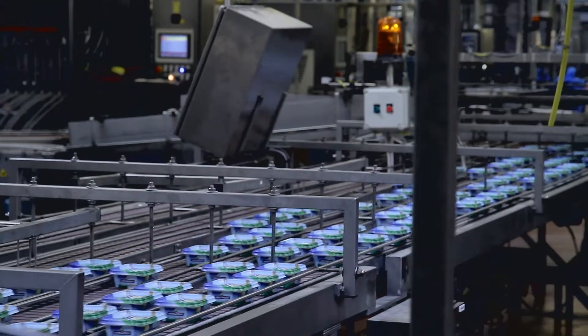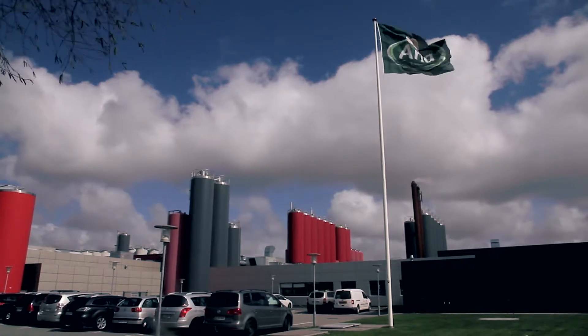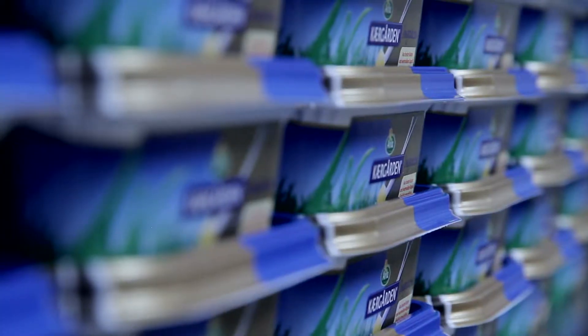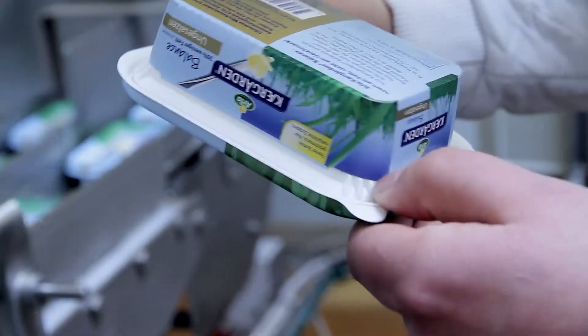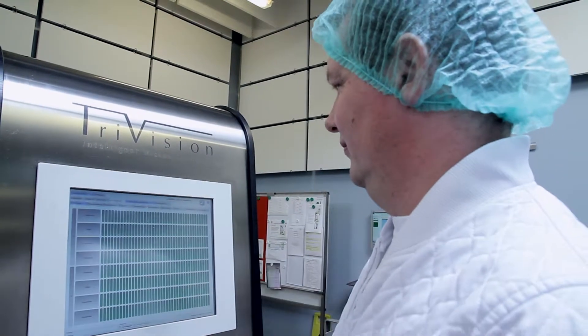The Luopak and the Kerkåren butter brands from Arla Foods are known worldwide as leading products with high quality, taste, pack appearance, and design. For Arla, it has always been a requirement to ensure that only perfect products are delivered to their customers. For this reason, Arla decided to invest in the TriVision Product Inspector.